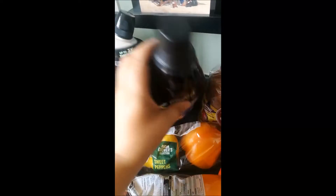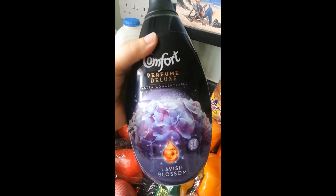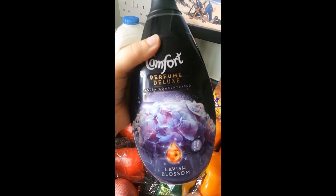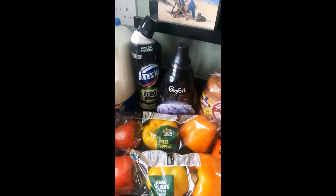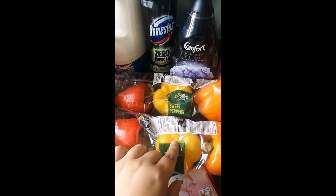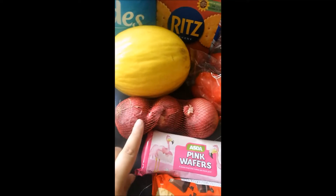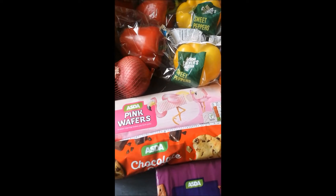Some Comfort fabric conditioner — this was on offer from five pounds down to two pounds fifty, and it smells amazing. I am obsessed with my washing smelling of fabric conditioner and that one just smells gorgeous. We've got two packs of peppers — I'll use these in dinners and I'll cut them up for dipping. Three onions as well.